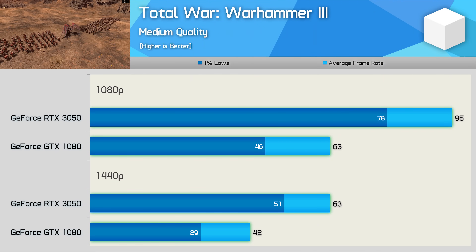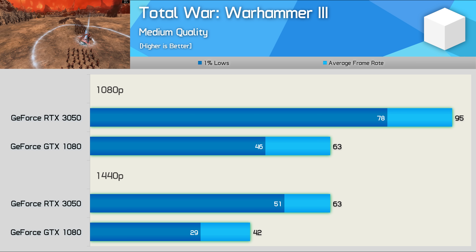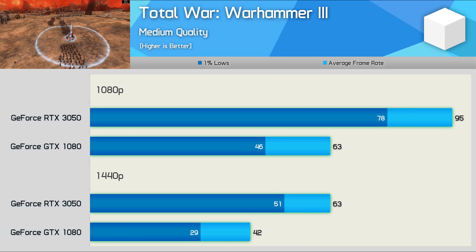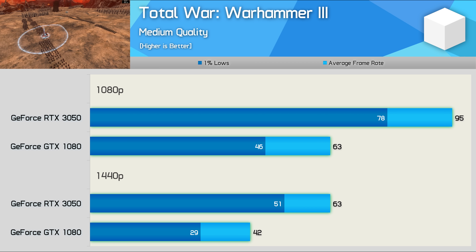Another bad title for Pascal was Warhammer 3. The GTX 1080's performance is pretty horrible here, averaging just 42 FPS at 1440p. That meant the RTX 3050 was roughly 50% faster at both tested resolutions, and I believe this is in part due to the lack of async compute support at the hardware level.